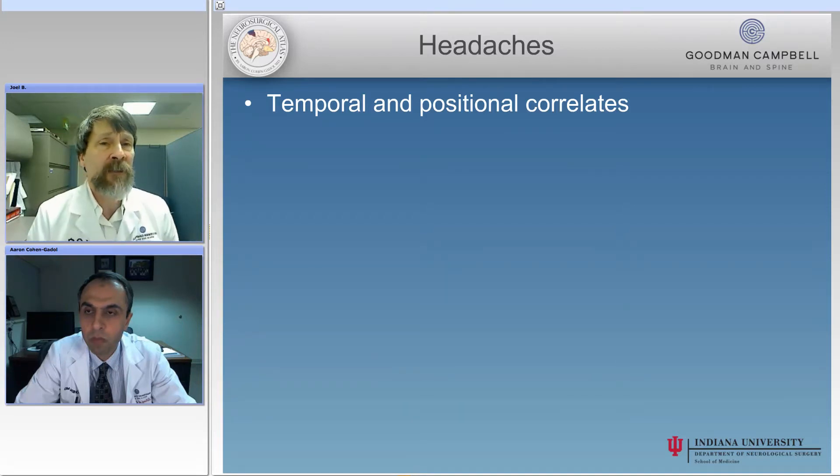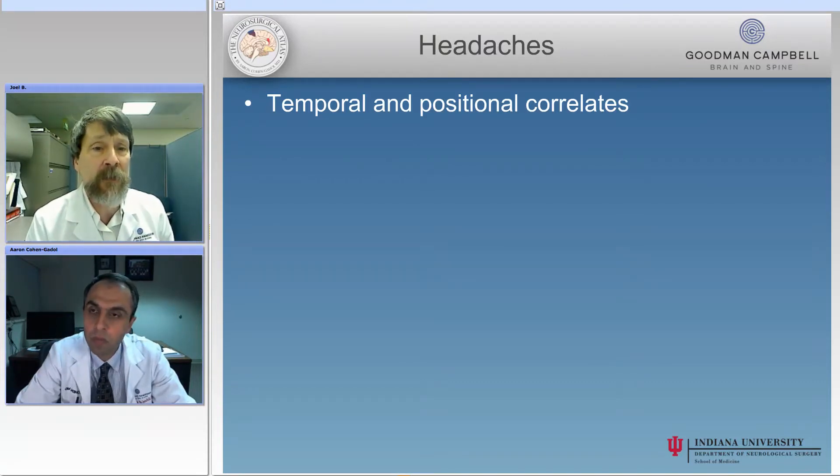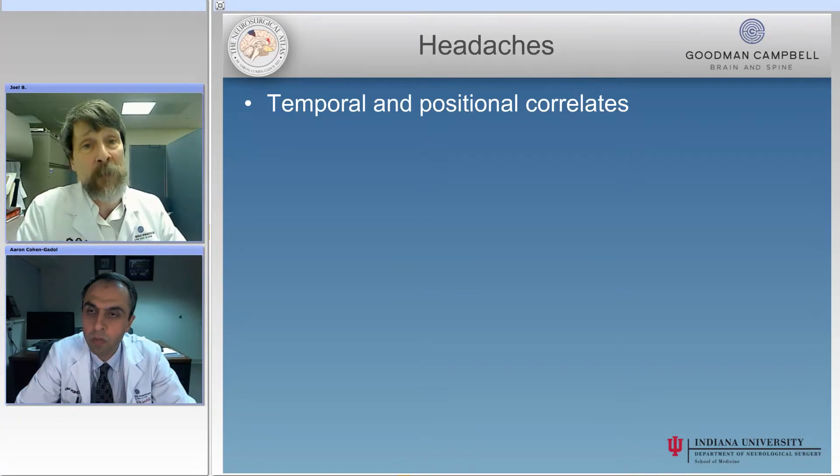Such a patient may decide that they need to have several pillows or to sleep in a recliner. The opposite would be the child that wakes up feeling pretty good, but by 10 or 11 o'clock in the morning is feeling poorly at school, goes to the nurse's office and lies down, feels better after lying down for half an hour, and then once again at 3 or 4 o'clock is ready to lie down again. That timing and the suggestion that the patient is better when flat would suggest that the child is suffering from low pressure rather than high. So I always ask the parents about the temporal and positional correlates.